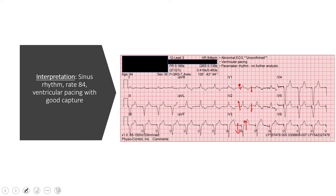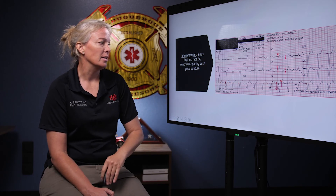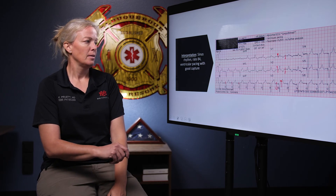So what we have on this 12-lead: a ventricular paced rhythm with a rate of 84 and no ischemic changes. We know it's capturing because there is a QRS after every single pacer spike. That is it for ventricular paced rhythms — I hope it was helpful, and we'll see you next week.